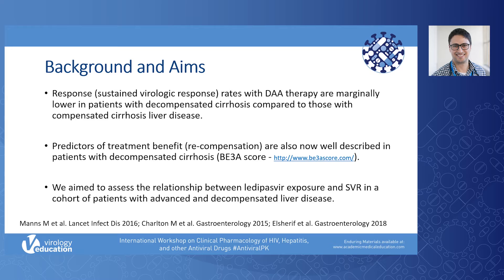This is especially important in those patients who are also liver transplant candidates. As part of this study, we aimed to assess the relationship between ledipasvir exposure and sustained virologic response in a cohort of patients with advanced and decompensated cirrhosis.